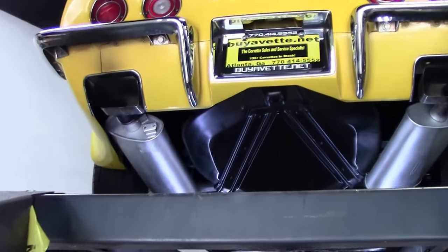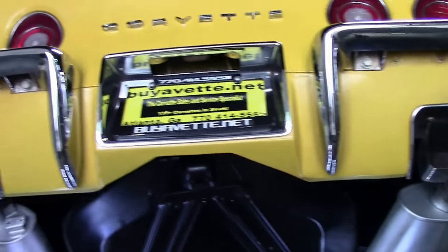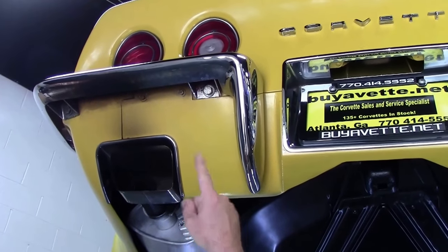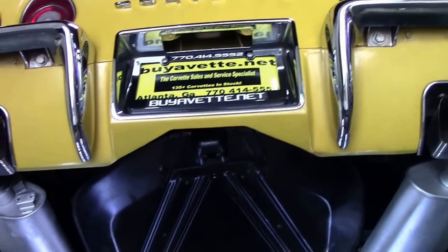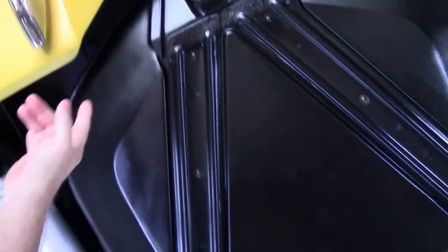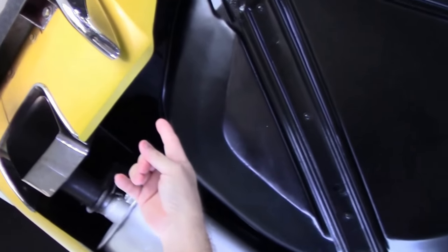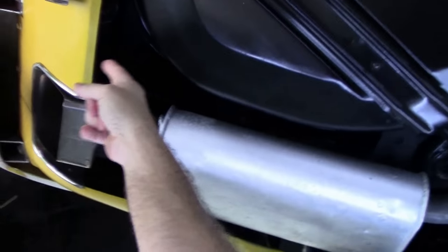We're going to go underneath this beautiful 71 yellow convertible and as always we'll look at that back valance. Notice that the bolts are showing a little patina around them here, but the chrome looks like it's been on the car for a while. That leads us to look up underneath. We'll notice that the tub is here, which is great, and the bolts that go to the rear look original.